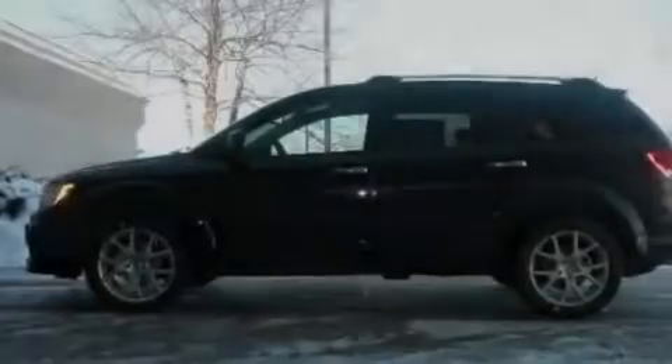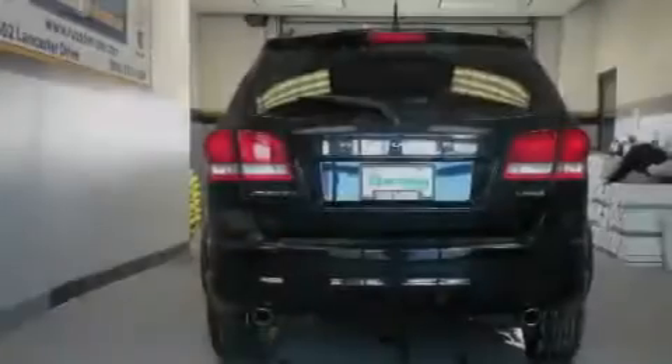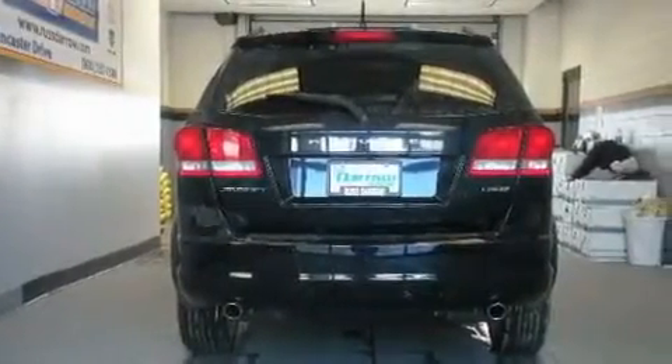Additional features include 12-volt power outlets, a low-tire pressure indicator, a rear window defroster, and keyless go, which lets you turn on the engine by pressing a button with the keys in your pocket.